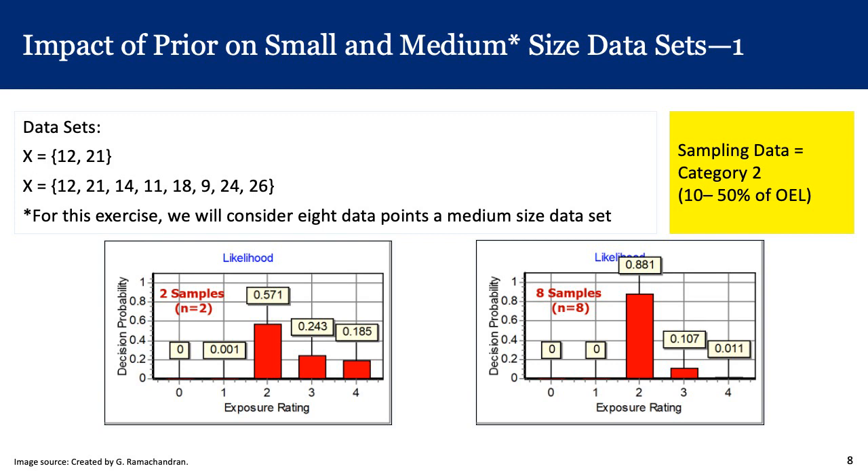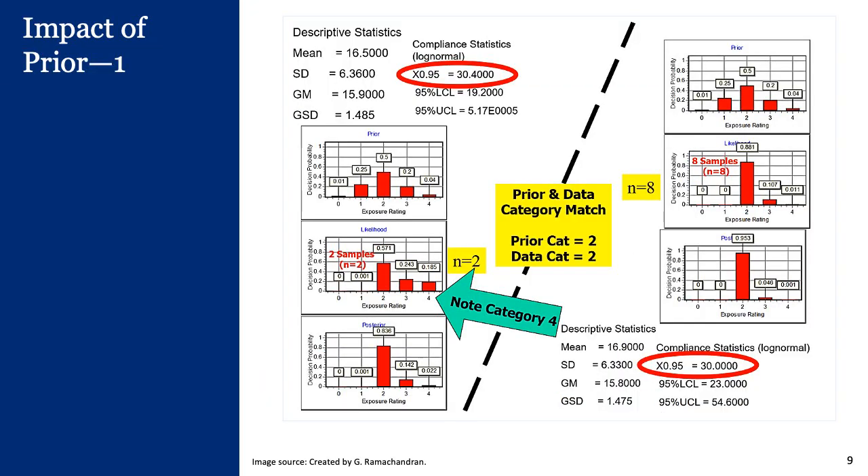Let's look at the impact of the prior on small and medium-sized data sets. With only two data points — 12 and 21 — the likelihood chart shows 57.1% in category two but 18.5% in category four, well above our 5% threshold. If we collect six more samples for a total of eight, we get 88.1% in category two and only 1.1% in category four — a clear category two decision. Now if we have a prior also saying category two with 50% probability and less than 5% in category four, that is a clear category two exposure.